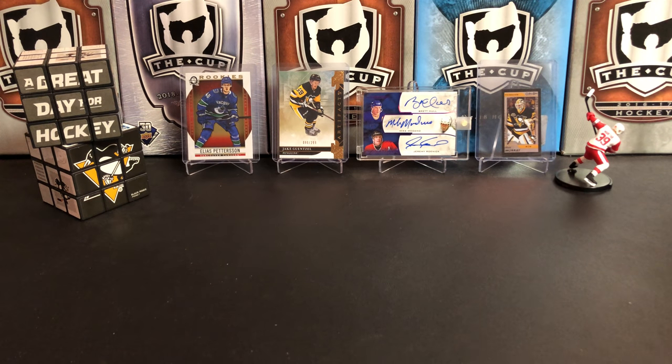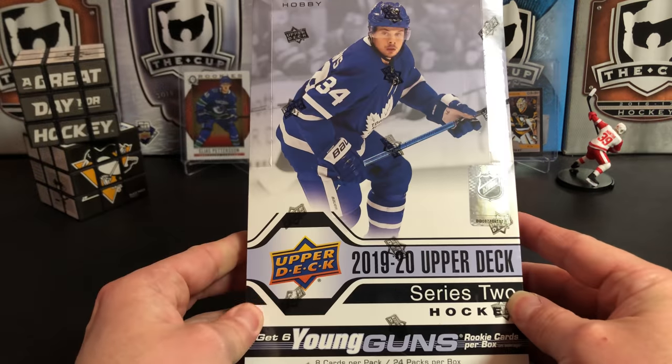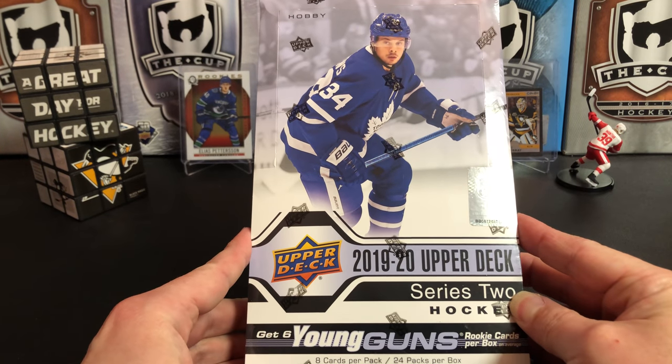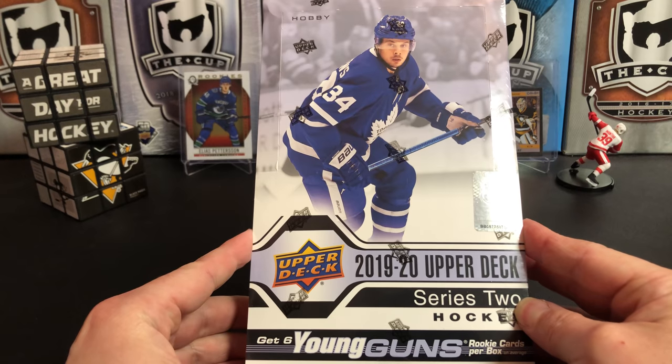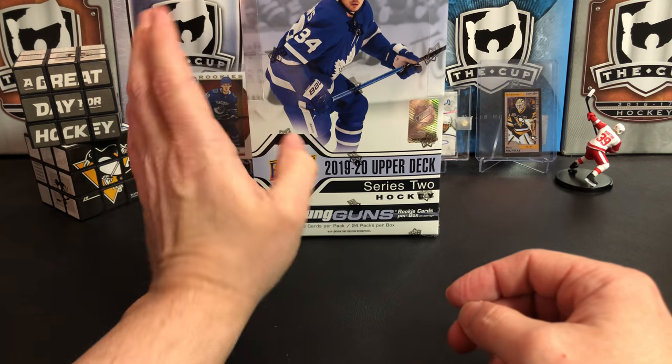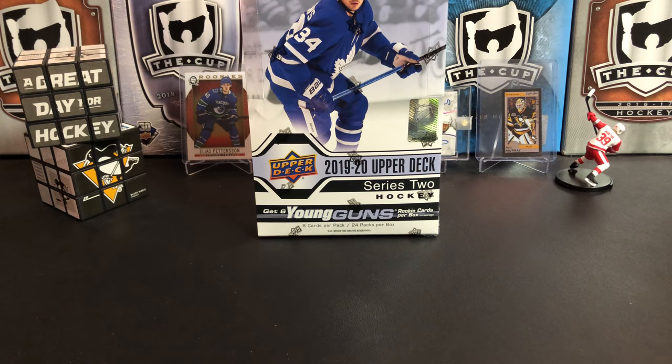It's a great day for hockey cards and today we're going to take a look again at 2019-20 Upper Deck Series 2 hockey.